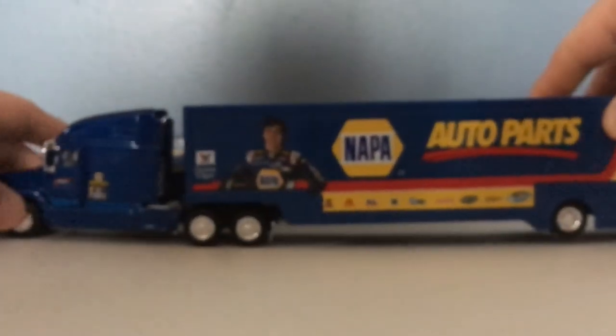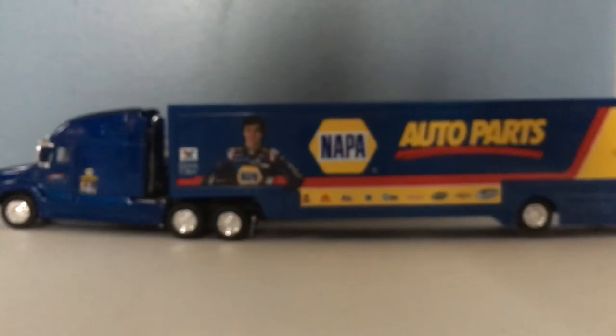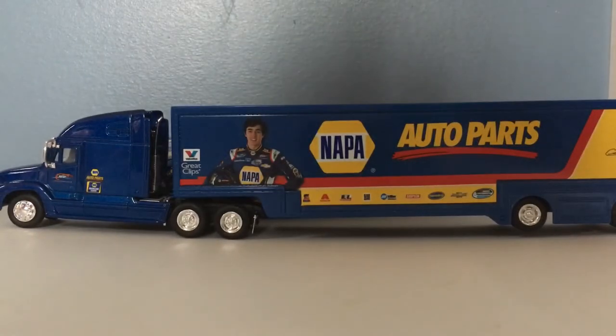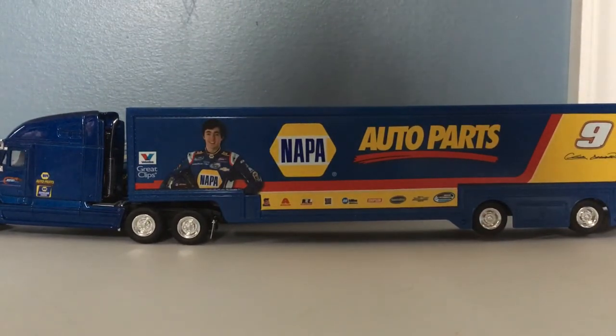There you go — that is Chase Elliott's 2014 Napa Auto Parts Nationwide Series hauler. I do appreciate you all watching. Please like and subscribe for even more.